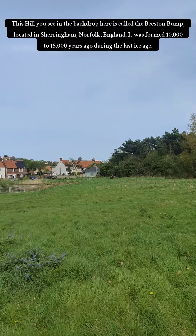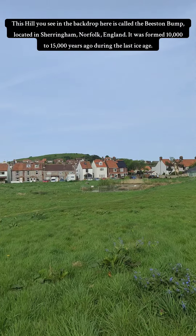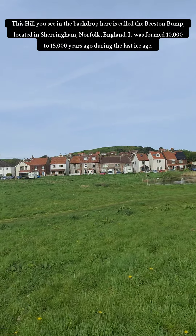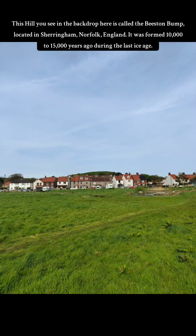This hill you see in the backdrop here is called the Beeston Bump, located in Sheringham, Norfolk, England. It was formed 10,000 to 15,000 years ago during the last ice age.